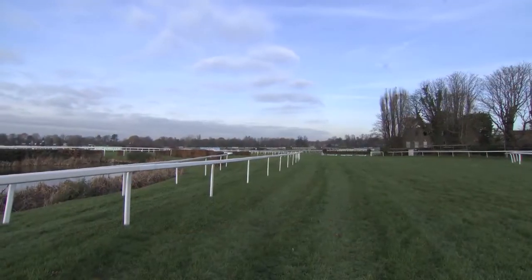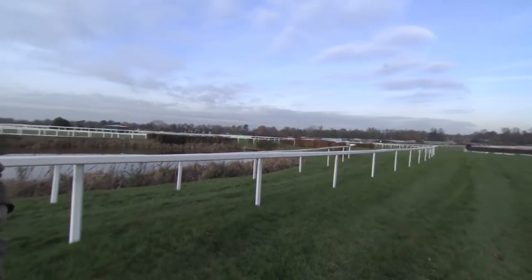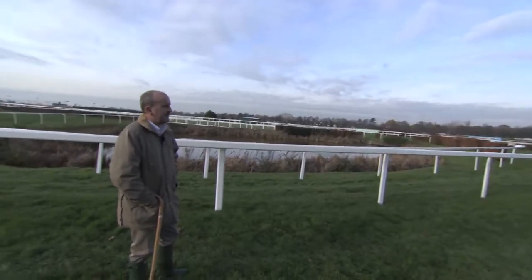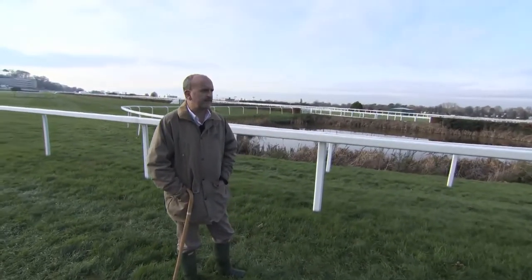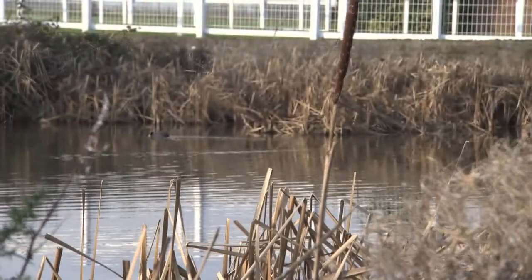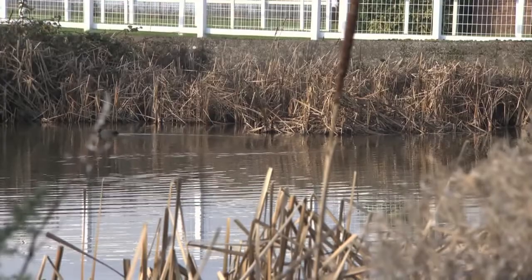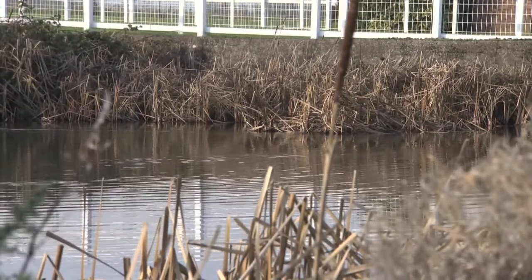Standing by the pond itself at Sandown Park — this has been here for about a thousand years and still serves as a key part of the drainage for the whole site, not just the racecourse. There are pipes from all over the site feeding into here, and we have to get the water away elsewhere. A very historic feature, and obviously where the name of the pond fence came from.